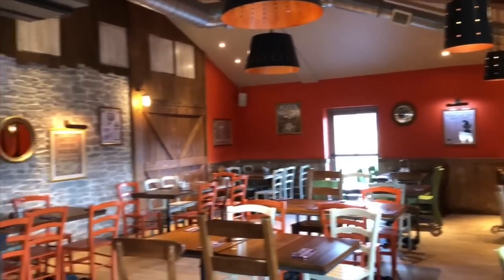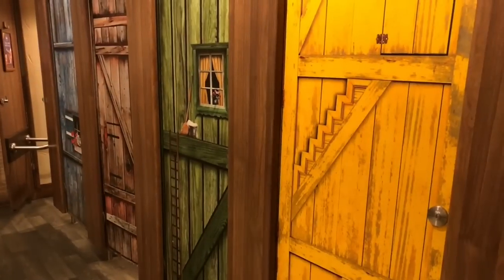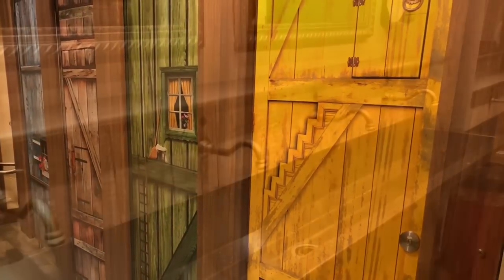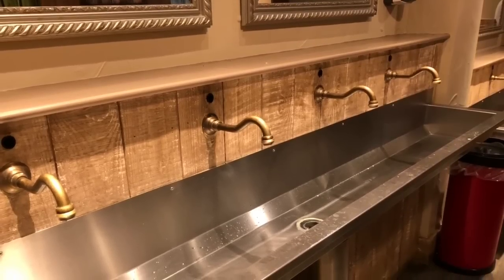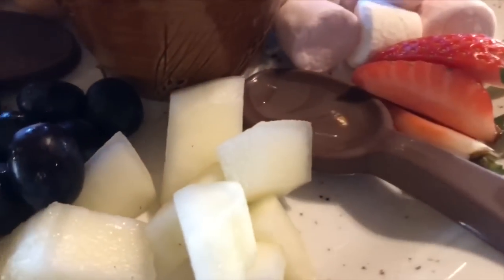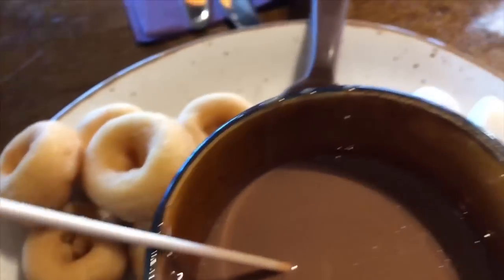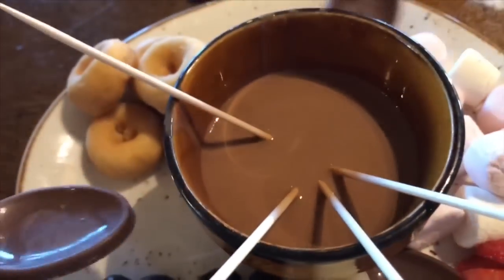Inside the restaurant looks very cozy with wooden tables and colorful chairs. Before we have dinner we go wash our hands — it was a very long sink! After a very healthy meal we treat ourselves to a chocolate fondue with donuts, marshmallows, strawberries and grapes.